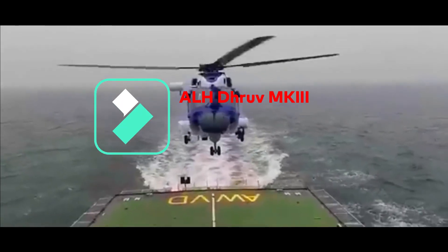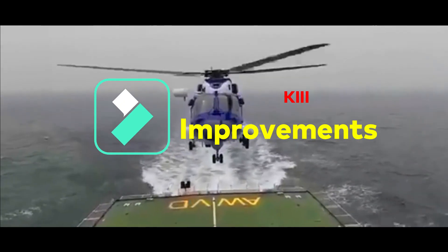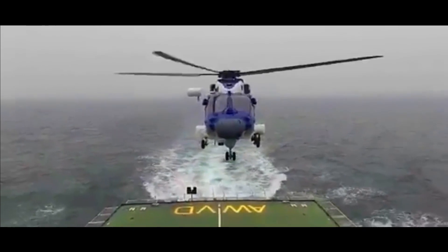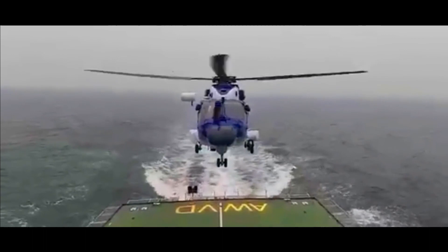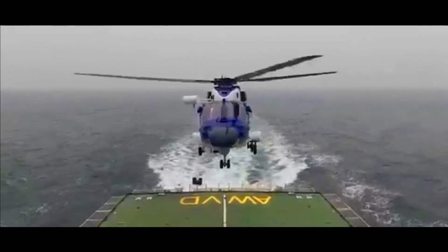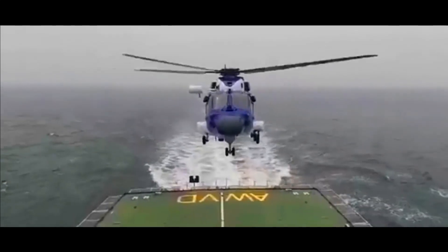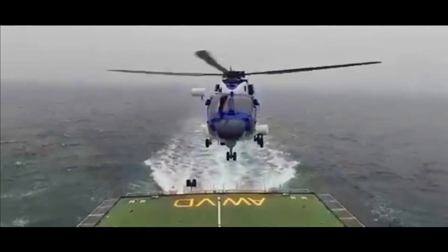The ALH Mark III has 19 major improvements over various components compared to its predecessor. It is a world-class helicopter in the 5.5-ton category — an all-weather, multi-role, multi-mission, state-of-art helicopter. It is equipped with Shakti 1H engines, a new electronic warfare suite and warning system, automatic chaff and flare dispensers, and improved vibration control. It has good high-altitude performance, operating at an altitude of over six kilometers. DGCA has also praised its crash-worthy design.